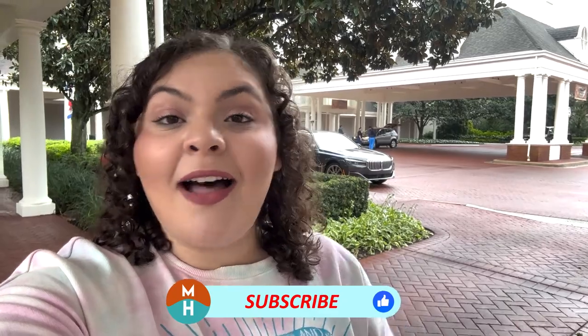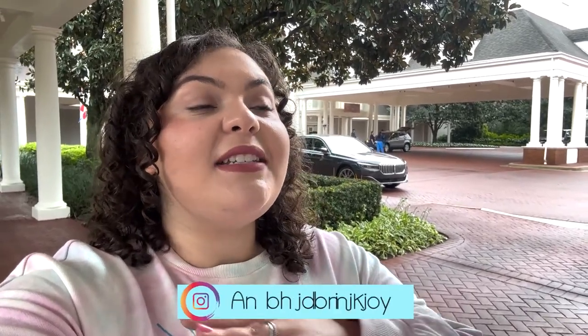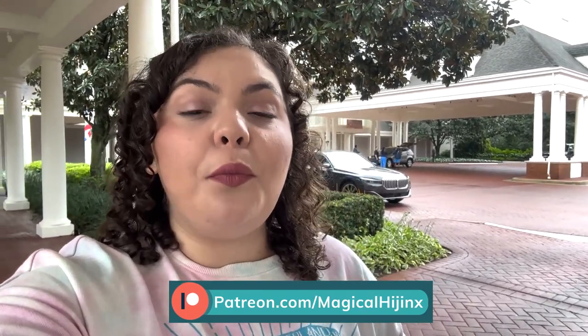What's up my dudes, it's Demi and today I am at Disney's Yacht Club Resort. This resort has a lot to offer, being only steps away from Epcot, having a lot of great dining, and being surrounded by a ton of other resorts. Today I'm gonna be giving you a full tour of this resort, including going over the benefits you get when you stay here and showing you a water view room that sleeps up to five people. I want to thank Magical Vacations Travel for sponsoring this video.